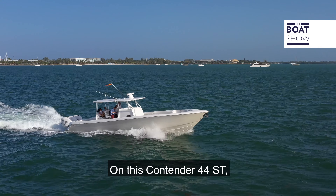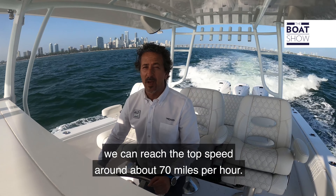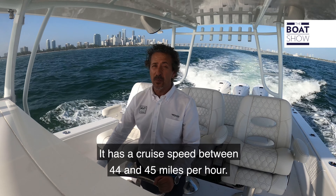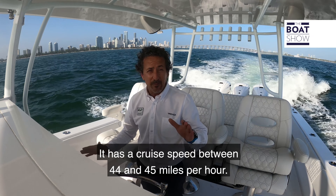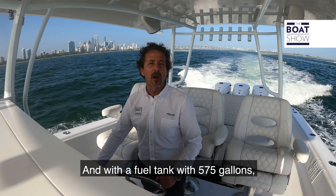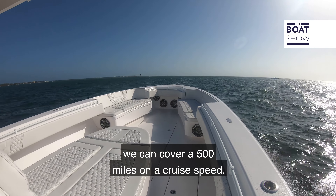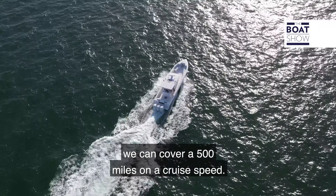With the power options we've got at the back, this Contender 44ST can reach a top speed of around 70 miles per hour and a cruise speed between 44 and 45 miles per hour. With the fuel tank holding 575 gallons, we can cover 500 miles at cruise speed.